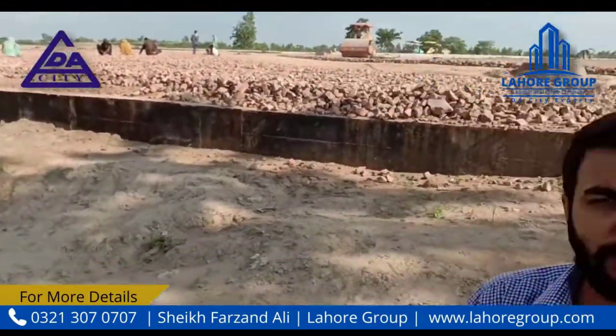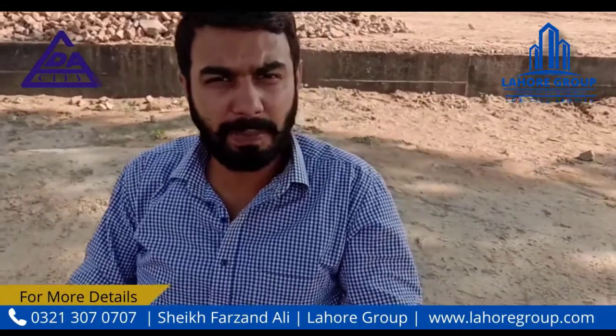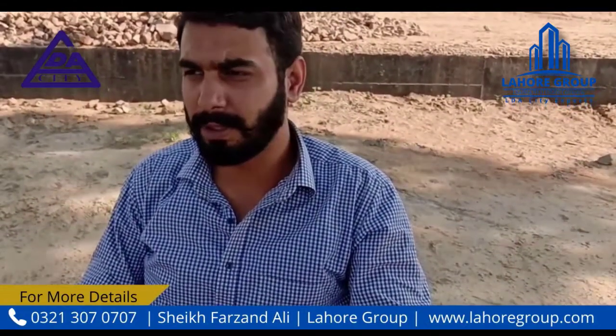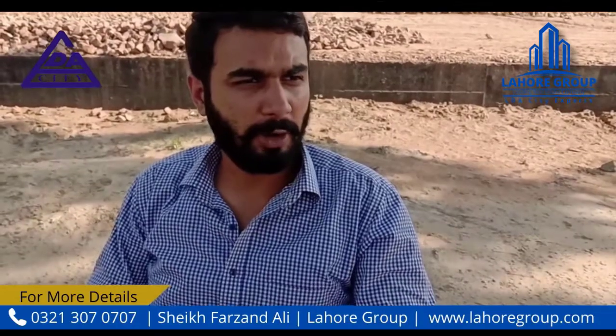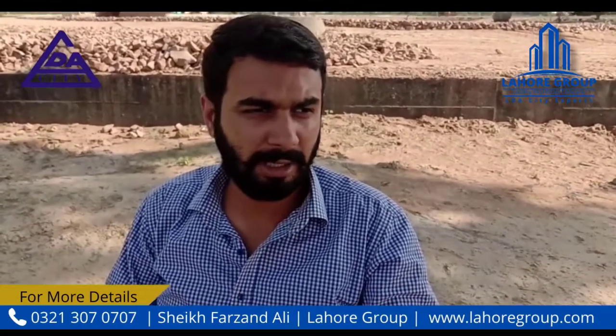Today I am looking at the 150 feet road on the right side — it is working very quickly. These are four companies working here, and there is a machine working on the right side.